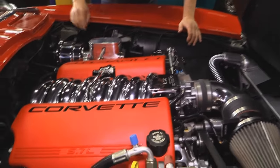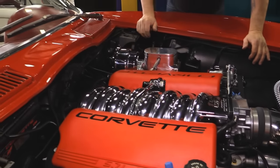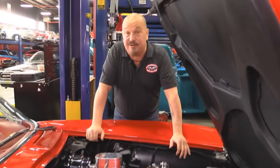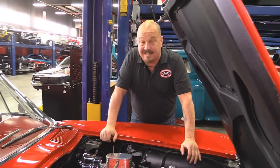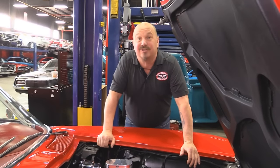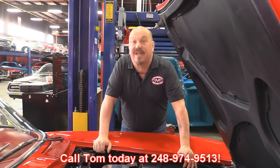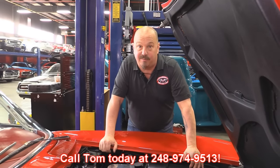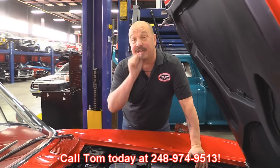All the steering gear is new. She's got a hydraulic clutch on her. This car is sweet — this is brand new technology in a 1966 Vette. You're going to have a blast driving this baby around. Give us a call at 248-974-9513 and let Vanguard Motor Sales park this little dream in your driveway.